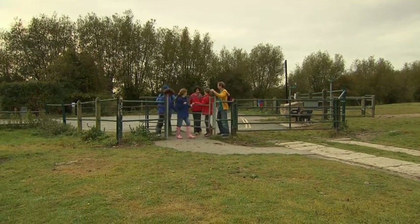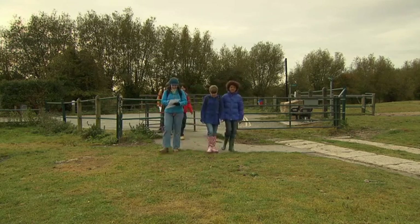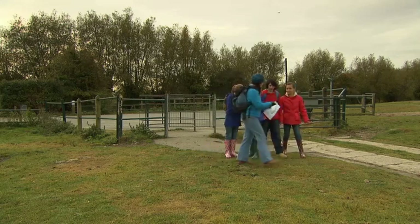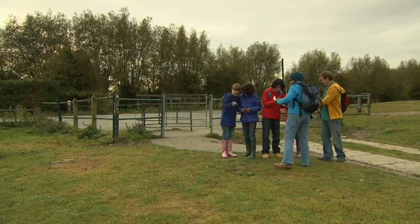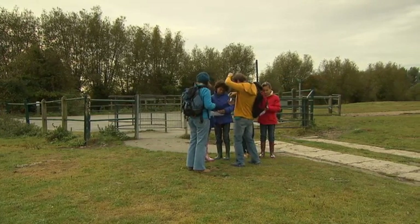Today, we're geocaching in a beautiful area of countryside near our school. Our geography teachers, Miss Brown and Mr Willis, are helping us. Farad and I are in the blue team, and Derek and Ellie are in the red team.